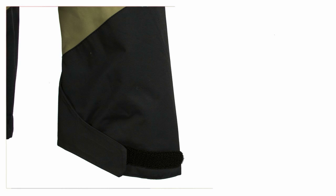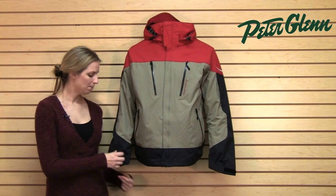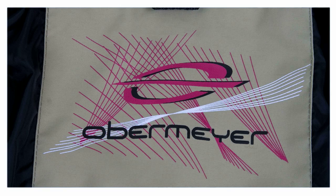The cuffs on this jacket are nice. Obermeyer made the cuffs nice and big, so they easily come around your ski gloves without you having to struggle with it. But there's also Velcro in case you want to cinch it down to keep the snow out.